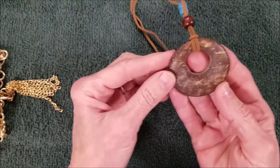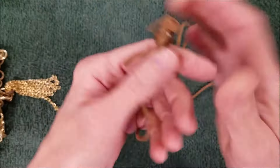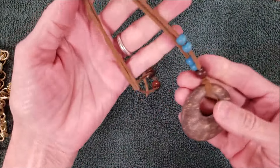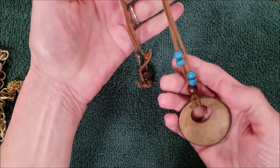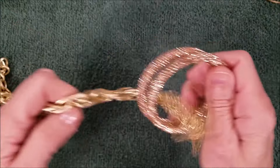And we have some coconut and suede cord, and wooden beads. All right, well we got two more of these bracelets.